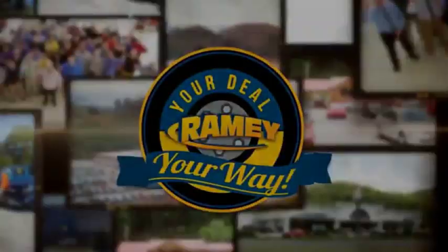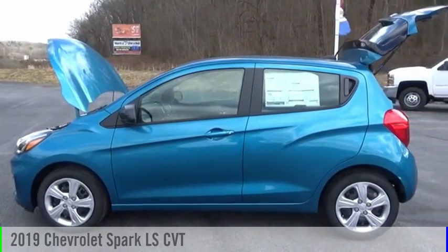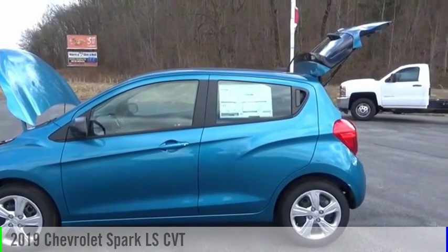Amy, it's your deal, your way. Make a great choice today with the 2019 Spark.